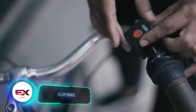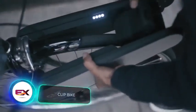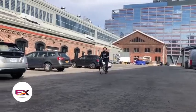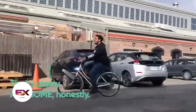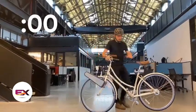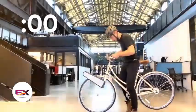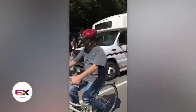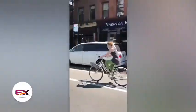The creators of Clip have a reason to be proud. Their invention made it to Time Magazine's list of 100 Best Inventions of 2020. And it's no surprise, as Clip can turn a regular bicycle into an electric one. Clip weighs the same as a laptop and is easy to install without tools in just 10 seconds.